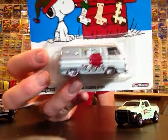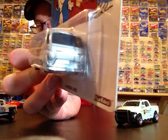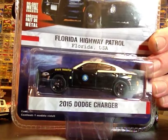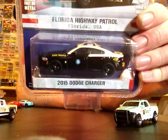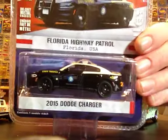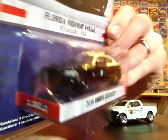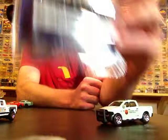I found a '66 Dodge A100 at my Walmart — pretty sweet, going to leave it carded for now, probably end up cracking it eventually. Then I went to Toys R Us yesterday and picked up this Florida Highway Patrol for my buddy Angel AR Hotbox — he was looking for this one so I saw it and grabbed it. It's pretty sweet looking though, I almost want to keep it because it is really cool looking, but no, it's going to you, Angel.